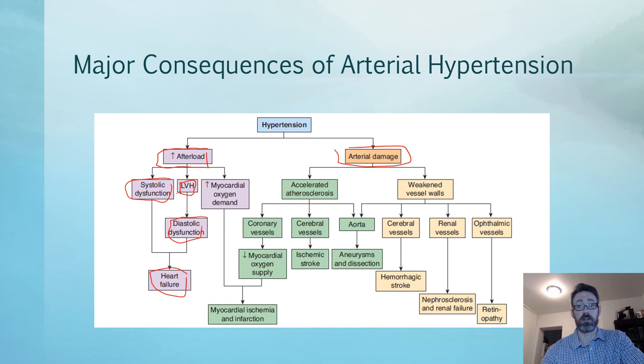Hypertension increases myocardial oxygen demand because the muscle hypertrophies and demands more oxygen, creating ischemic issues and increased risk for acute coronary syndromes or myocardial infarctions. In terms of arterial damage, accelerated atherosclerosis can affect the coronary vessels — decreasing myocardial oxygen supply leading to MIs and angina — as well as cerebral vessels leading to stroke, the aorta leading to aneurysm, and dissections where the intima separates from the media.